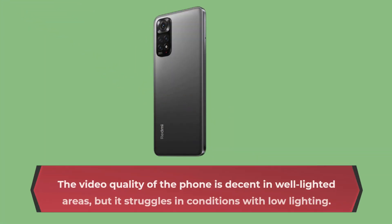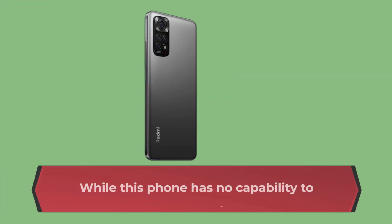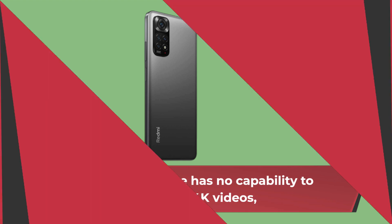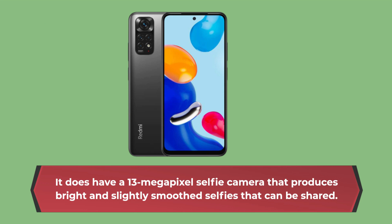The video quality of the phone is decent in well-lighted areas, but it struggles in conditions with low lighting. This phone has no capability to produce 4K videos. It does have a 13MP selfie camera that produces bright and slightly smooth selfies that can be shared.